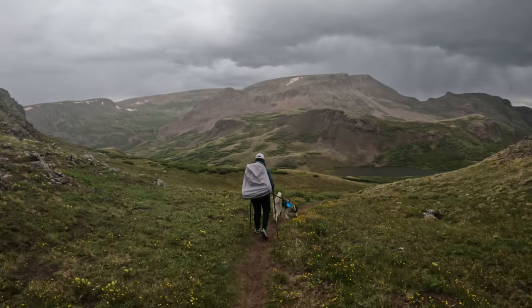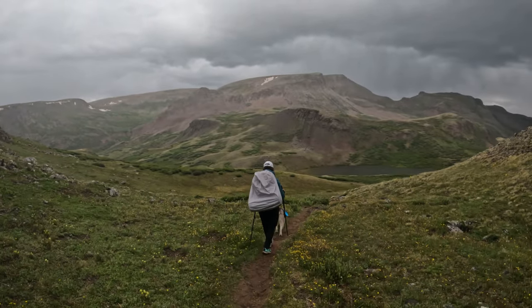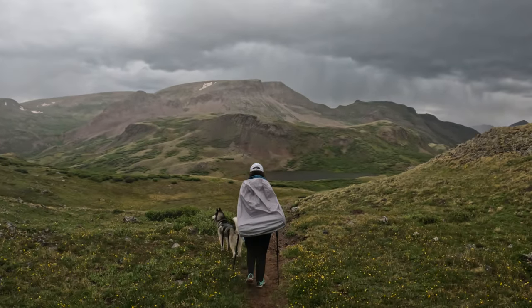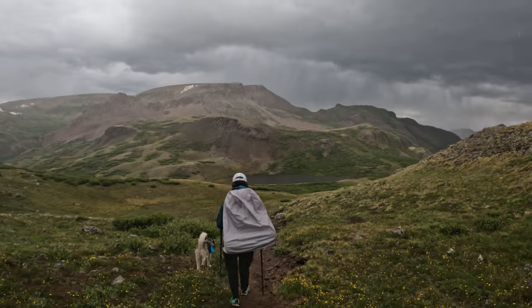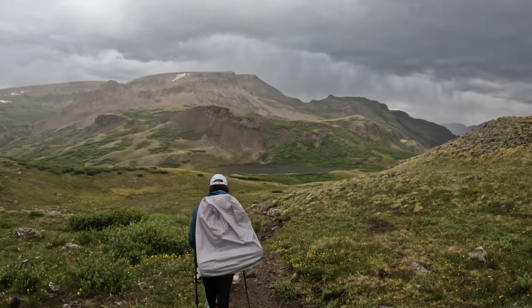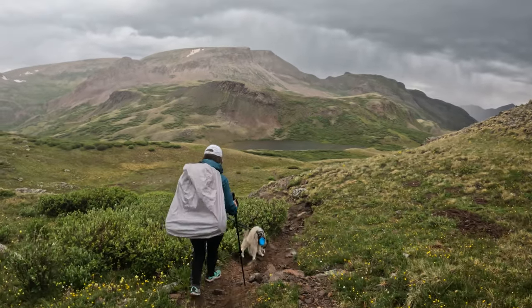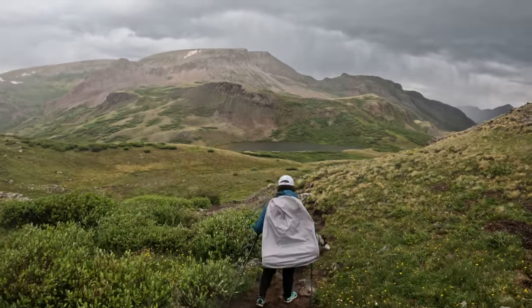A little rain shower there. We are now dropping down to Cataract Lake. Weather hasn't improved, but we are at least getting off the high point, hoping to find a little shelter down here and ride out these waves, then hopefully get some more miles in.